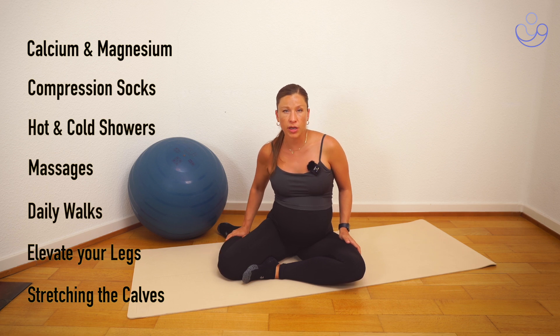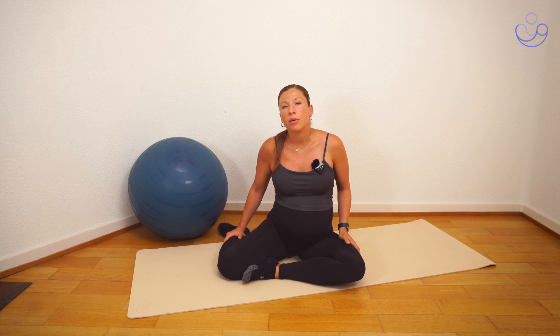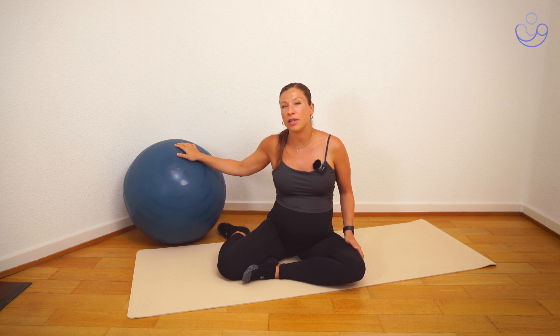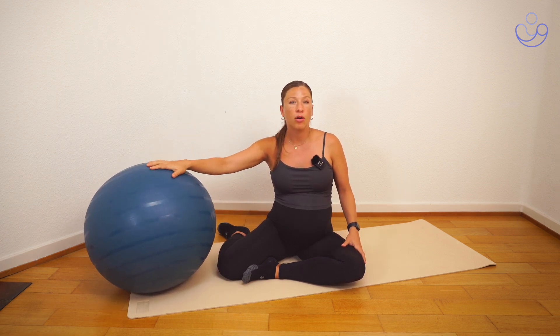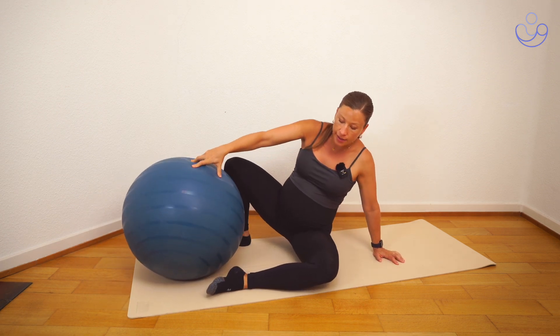Now I'm going to show you a few foot exercises. Grab hold of a stability ball, or you can also just place your leg up on a couch. I'm going to get into a side-lying position with one leg on the ball.